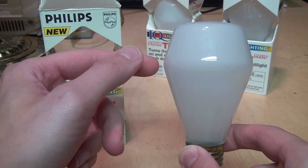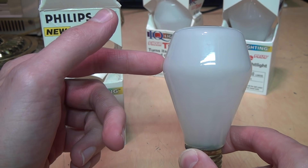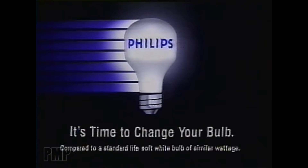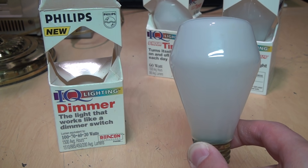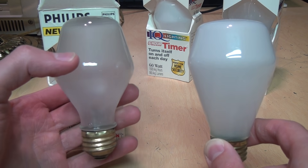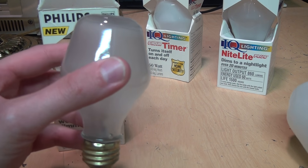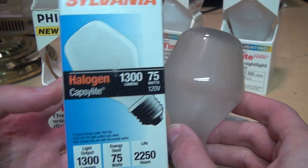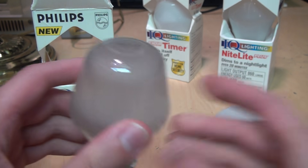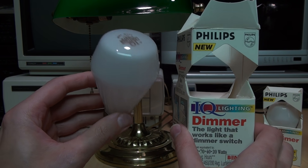This may look like an odd shape for a light bulb, but Philips was no stranger to making odd-shaped light bulbs. For example, in the 1980s they had square light bulbs. But this diamond-shaped design wasn't their own idea — it was actually GTE Sylvania who came up with that idea in the early 1980s. They called these the Capsulite bulbs. That was Sylvania's idea, which Philips copied. So let's try out this IQ Lighting dimmer bulb with the built-in computer chip in the base.